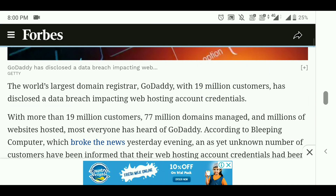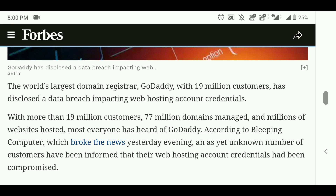As you can see here, they are confirming that 1.9 million customers have been affected — a disclosed data breach impacting web hosting accounts. So if you have a GoDaddy web hosting account, make sure that your password is changed.